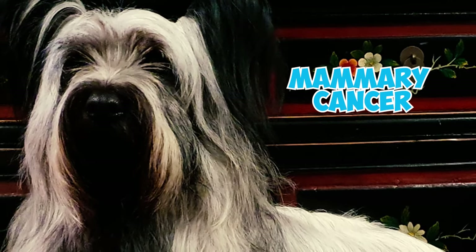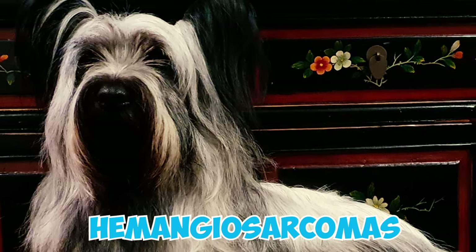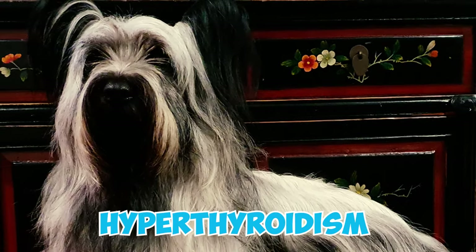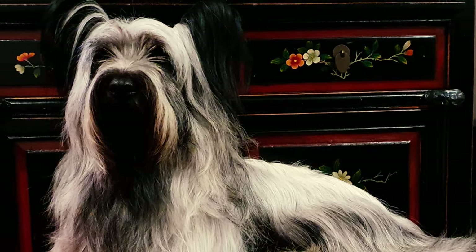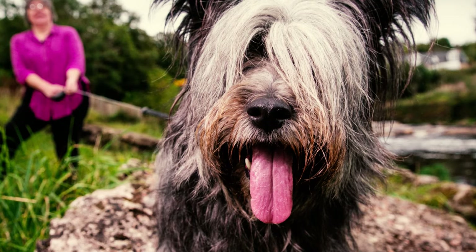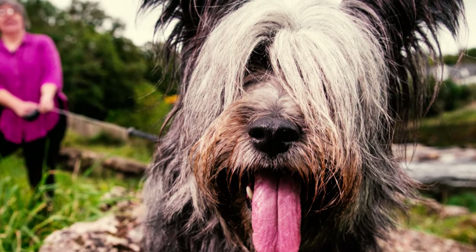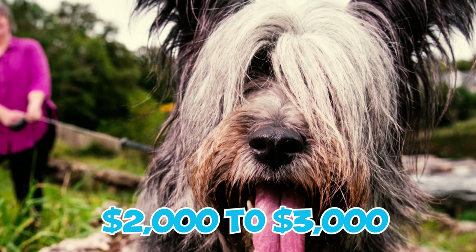Number eighteen: in Skye Terriers, mammary cancer stands as the primary cause of death, followed by hemangiosarcomas, autoimmune disease and hypothyroidism as additional health concerns. Number nineteen: even if you're fortunate enough to find a Skye Terrier puppy, they often come with significant price tags. Typically Skye Terrier puppies range from two thousand to three thousand dollars.